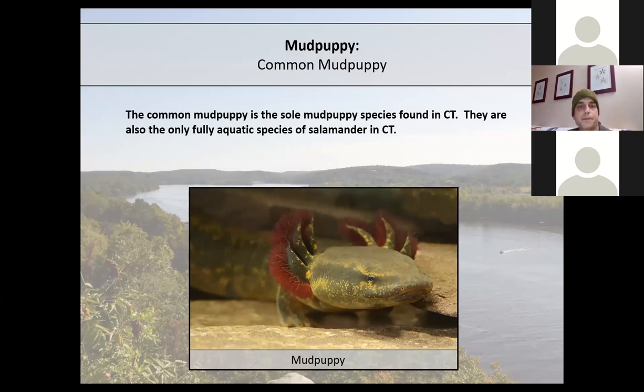The mud puppy — though that's the common name — is actually not very common. They are restricted in distribution to just the Housatonic and Connecticut River drainages. They are fully aquatic with bushy red gills coming out from the sides of their heads, which they retain throughout their adult life — unlike most salamanders whose gills reabsorb as adults. The mud puppy is the largest salamander species in Connecticut, reaching lengths of about 16 to 17 inches.